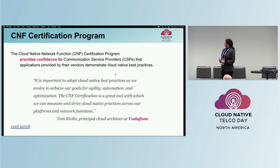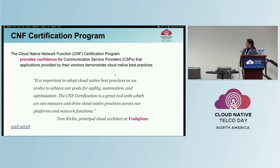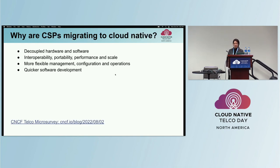The CNF Certification Program provides confidence to CSPs to make sure that their vendors are using Cloud Native best practices in their networking applications. We know that CSPs are migrating to Cloud Native, and CNCF created a microsurvey earlier this year to better understand why. They're looking for eliminating vendor lock-in and dependencies, decoupling hardware and software, interoperability, flexibility, and agility.